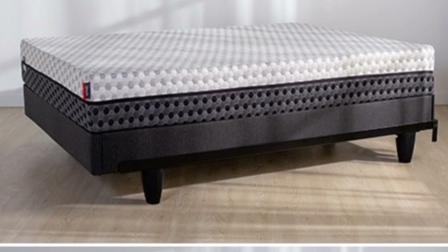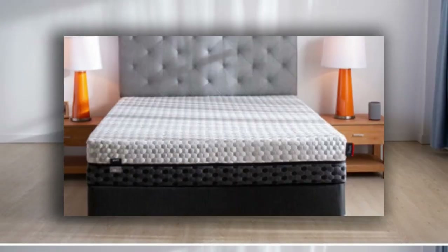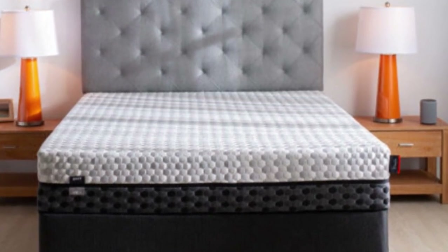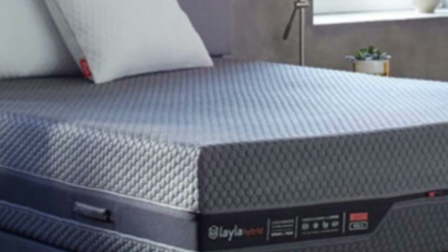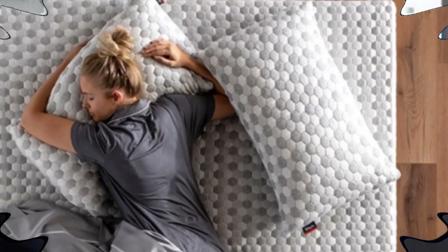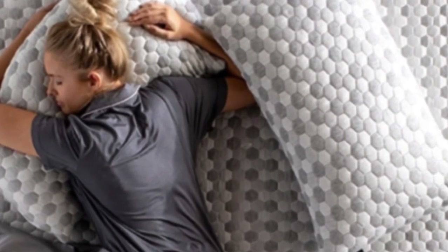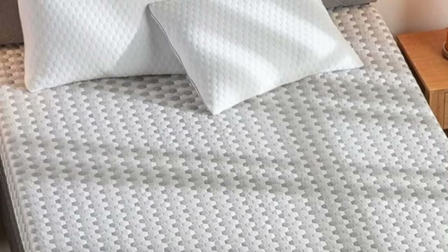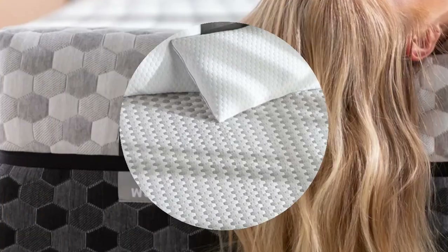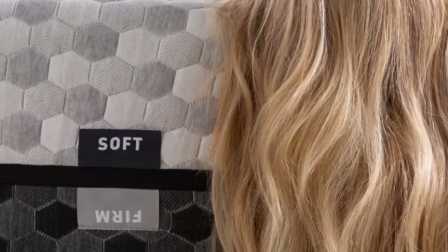One side is constructed for a medium-soft (4) feel that provides a deep contour, while the other side is firm (7) and delivers sturdy support. Teens will likely favor one side of the mattress over the other due to their body type and sleep position. The medium-soft side can be beneficial to side sleepers because of its ample cushioning around the shoulders and hips, which can improve spinal alignment and eliminate pressure points associated with this sleep position.